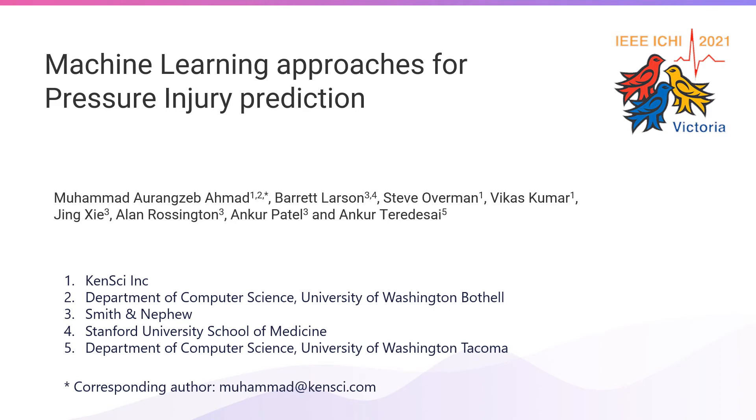We will be presenting our work on machine learning approaches for pressure injury prediction. The work is a collaboration between KENSAI and Smith & Nephew.